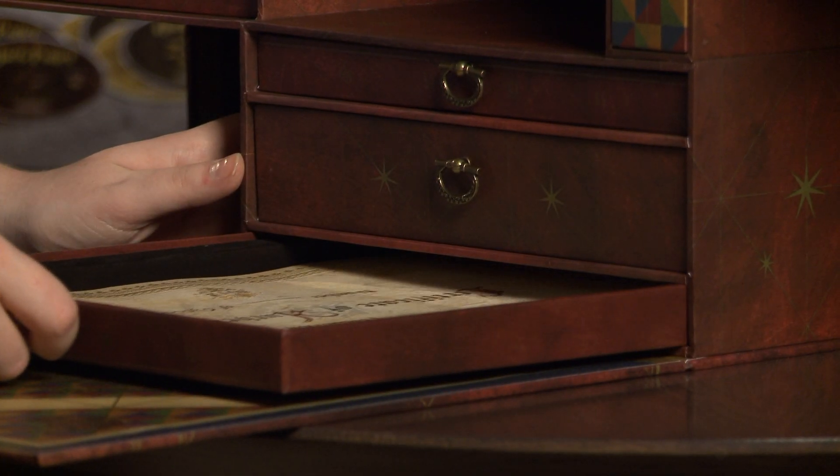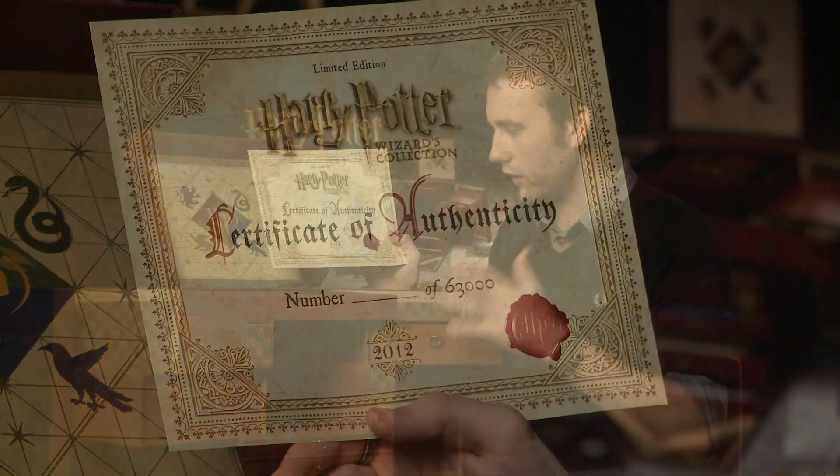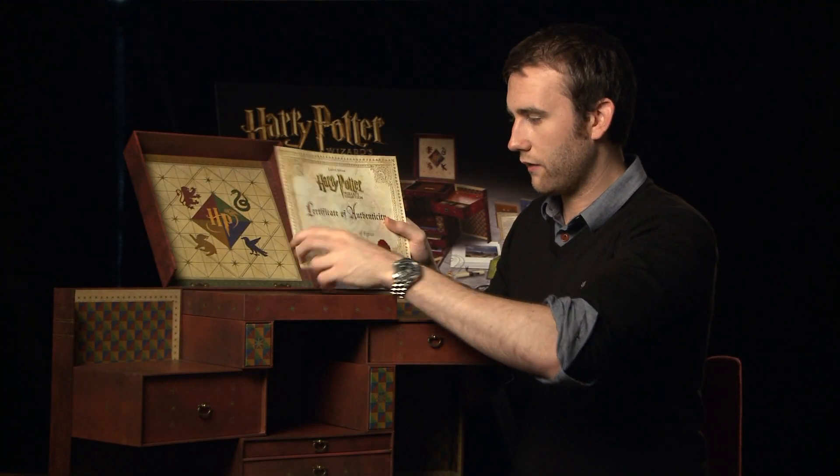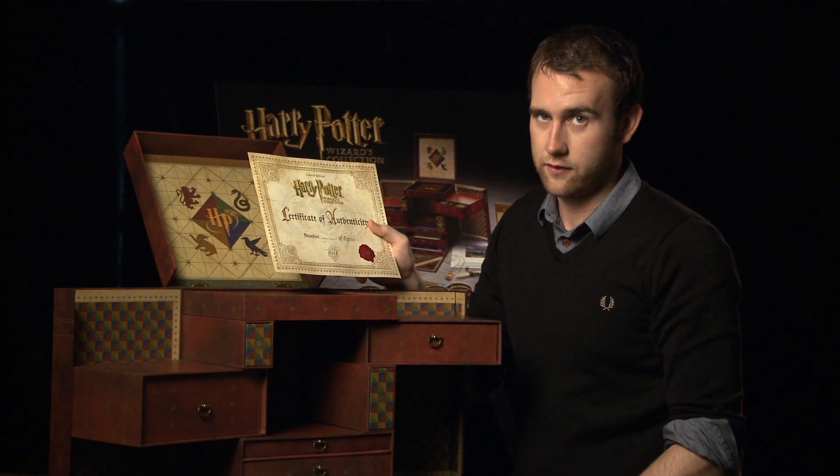Last but not least, every set contains a certificate of authenticity, so you know it's genuine. If you're lucky enough to get hold of one, yours will have a number here telling you which number of 63,000 you have. And you will know that there's not going to be many.